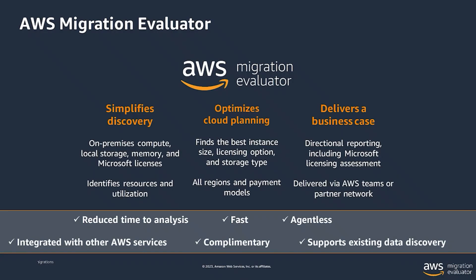Migration Evaluator is one of the 200-plus AWS services. It's a complementary service that delivers a directional business case to demonstrate the cost of running customers' on-premises workloads on AWS. There are no time or size restrictions. We take data, analyze it, and right-size those workloads onto AWS using actual inventory, utilization, and time-and-use data. We're also able to do licensing analysis for cost optimization.